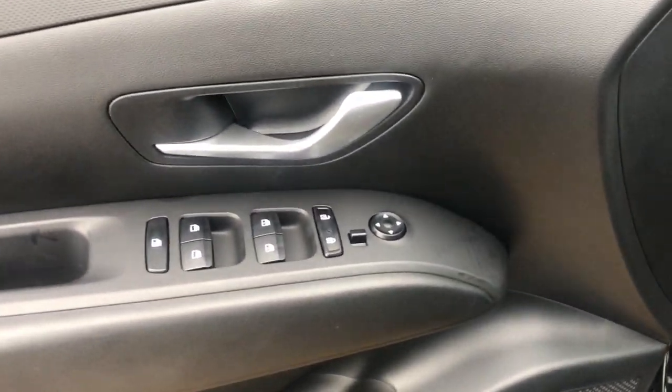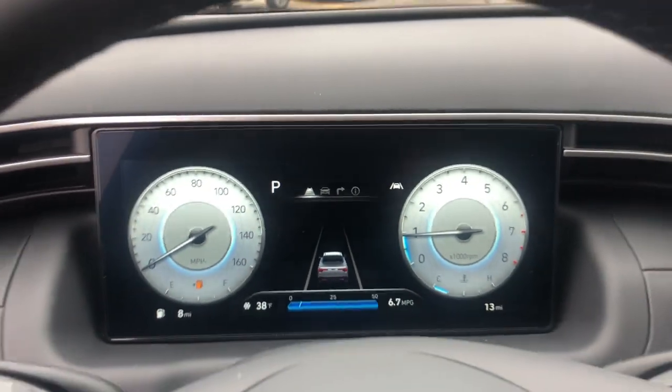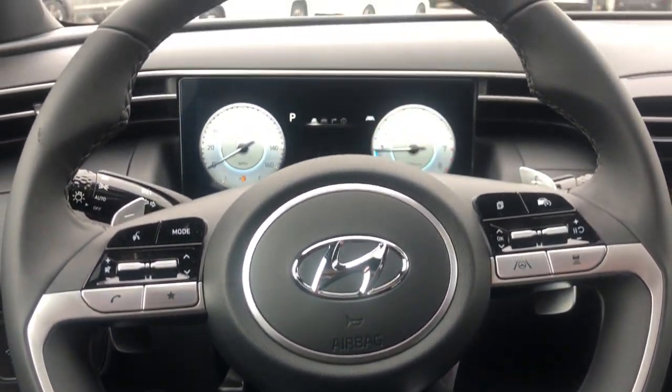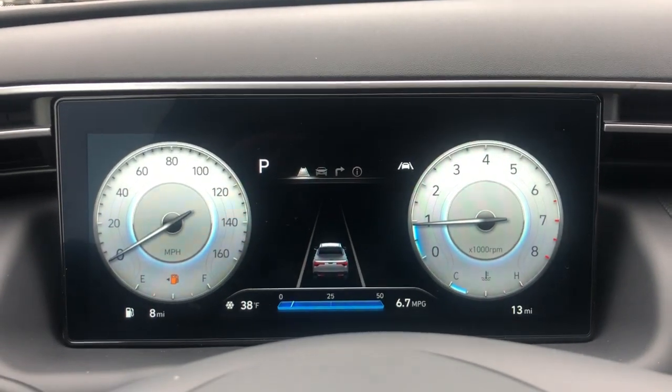These are just some of the great options this vehicle comes with: navigation system, keyless entry, all-wheel drive, sun/moonroof, adaptive cruise control, backup camera, heated mirrors, lane-keeping assist, satellite radio, and electronic stability control.